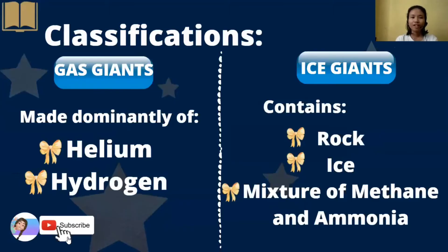For gas giants, they are made dominantly of helium and hydrogen. Ice giants contain rock, ice, and a mixture of methane and ammonia, which are gases.